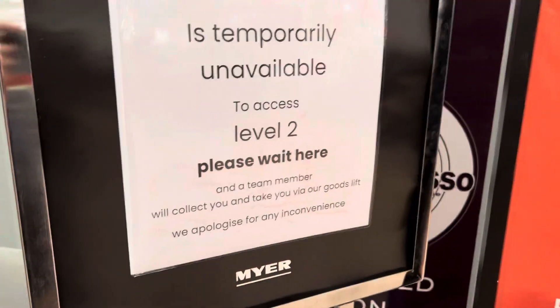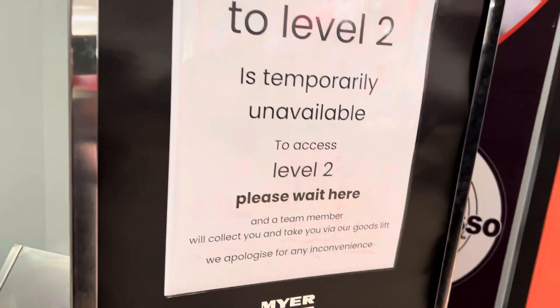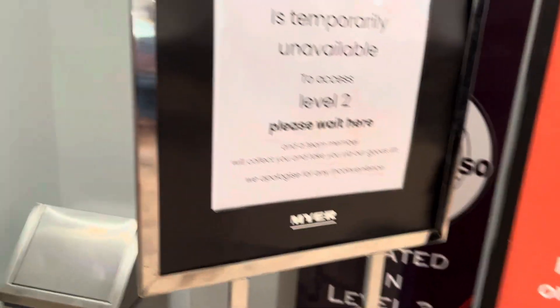So, Level 2 — if you want to go to Level 2, if you want to catch the full lift, you have to wait here for a team member to take you on the goods lift.